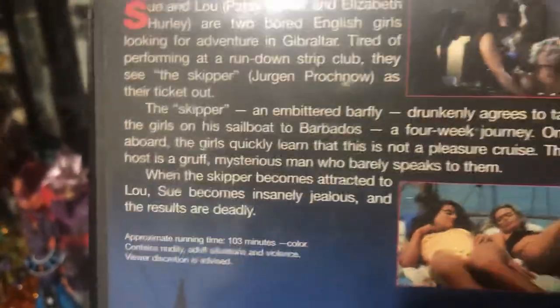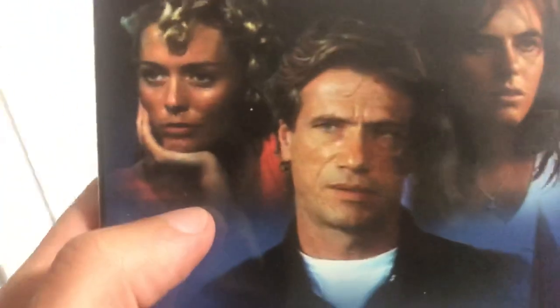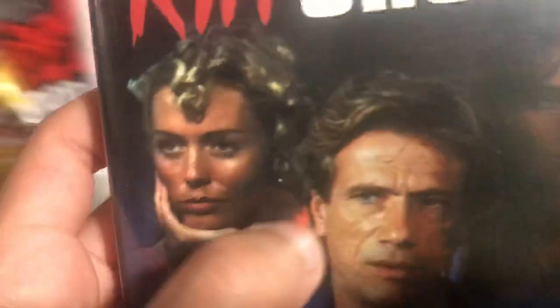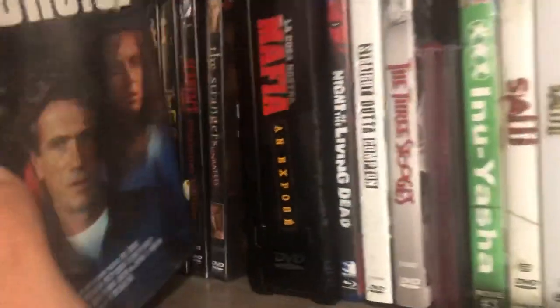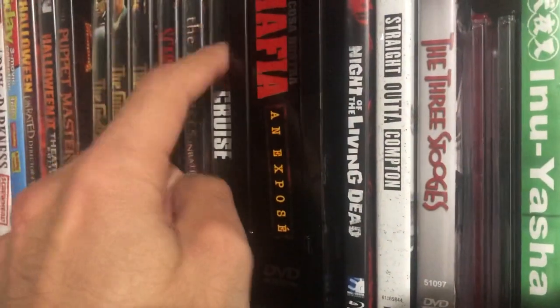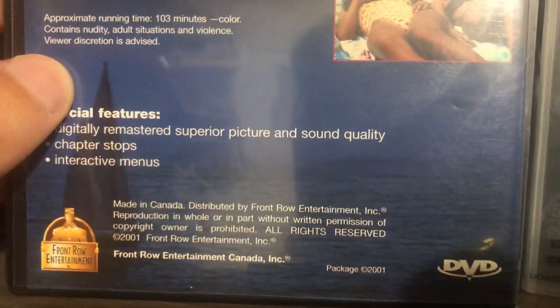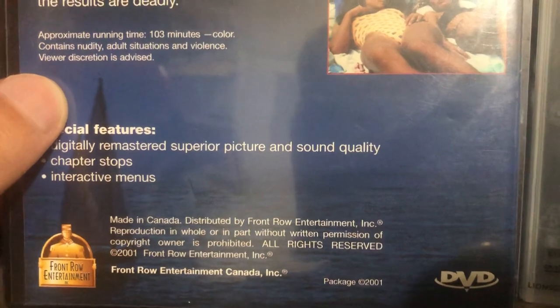This movie is good but the images have aged really horribly — it really shows the quality of the cameras they used. It's an interesting movie. I'd recommend watching it.